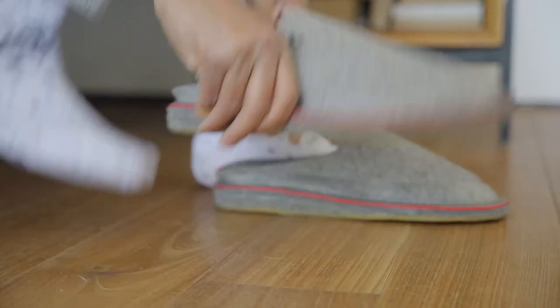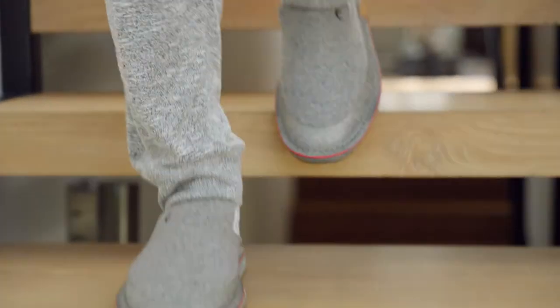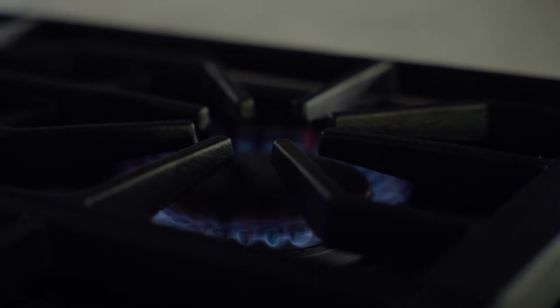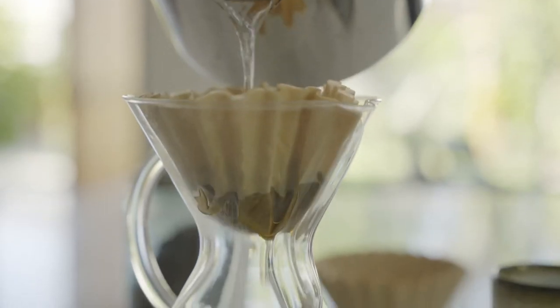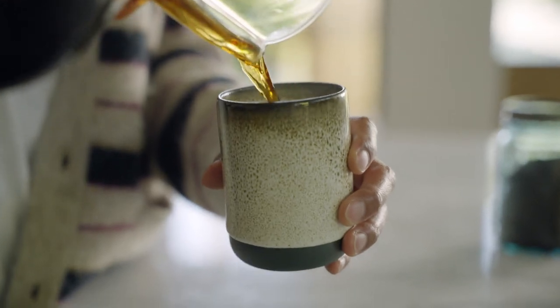So when COVID happened, I was in slippers all day long. What I saw out there for choices for slippers weren't great. It was either really puffy and fat or just things you could wear around the house. I couldn't go outside and take the trash out or go to the grocery store. Really all that was available was lazy footwear.